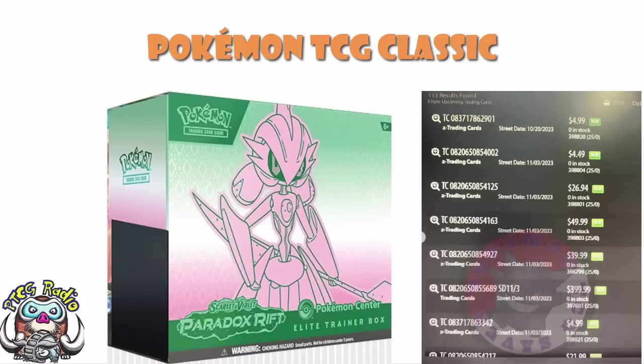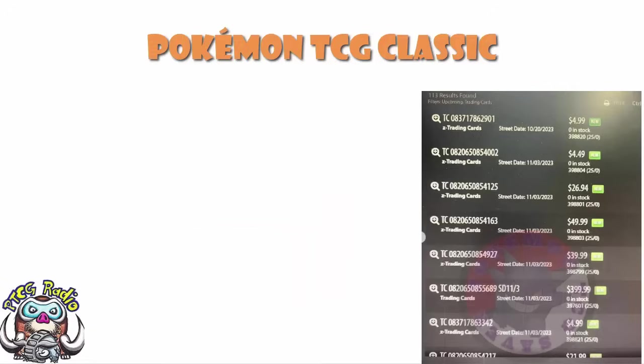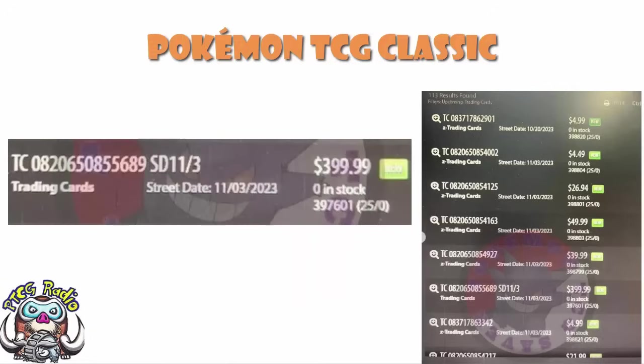What is particularly interesting — and I'm not saying Paradox Rift isn't interesting, we've talked about that and there's nothing new or exciting in that regard — is that we've got a product coming out on the 3rd of November costing $400. As a side note, the 3rd of November is probably the release date of Paradox Rift too. But today we are focusing in on what has to be the Pokémon TCG Classic.